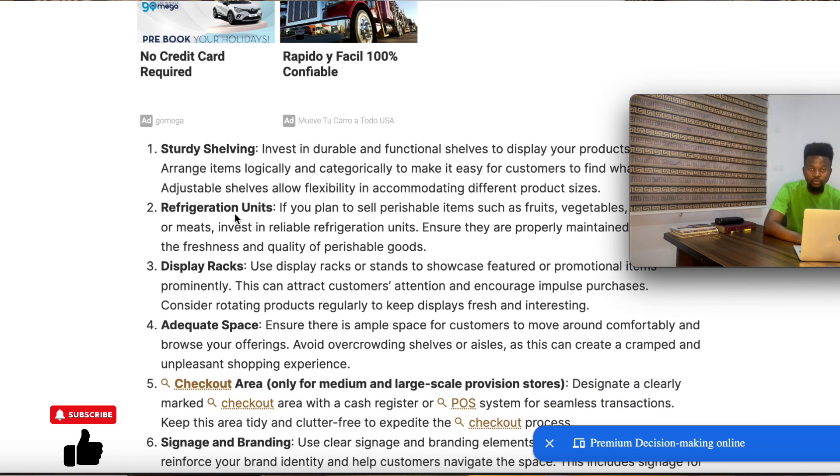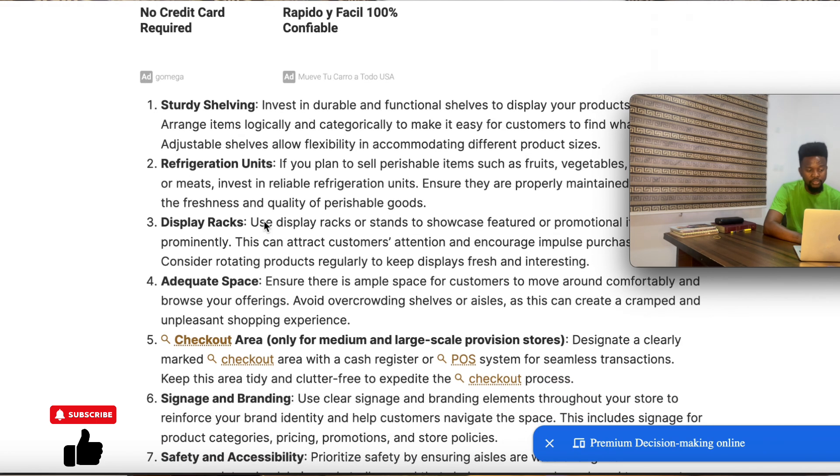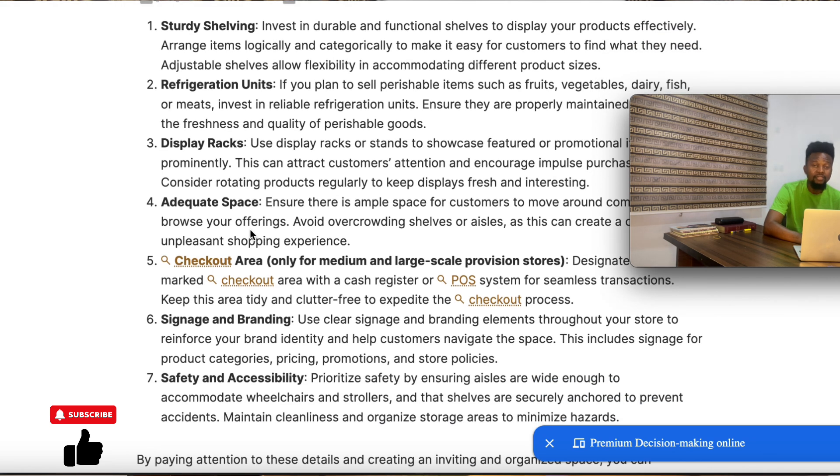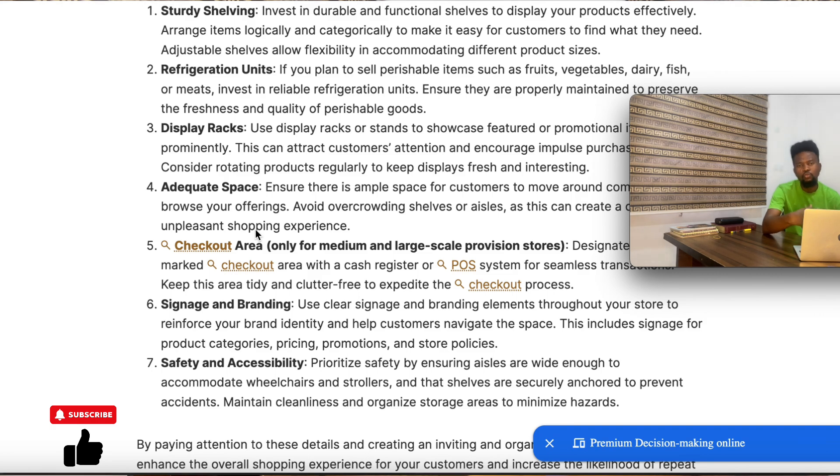You also need to consider the refrigerator unit, which is very important if you want to start a provision store business. You also have display racks. Adequate spacing is very important — don't cramp your store. I visited a supermarket recently and they didn't have enough space for people to comfortably pass through and move around. Creating more space would be an additional attribute to their success. So you need to consider spacing, which is very, very important.